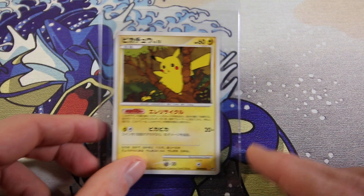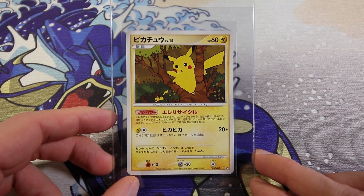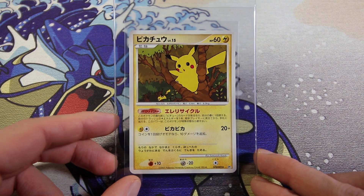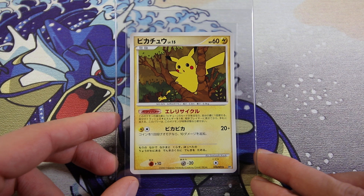Then we have Pikachu non-holo from, I think, the Rampardos attacker deck. We actually opened this on the live stream a while ago now. I'm sending one off. Quite like it.